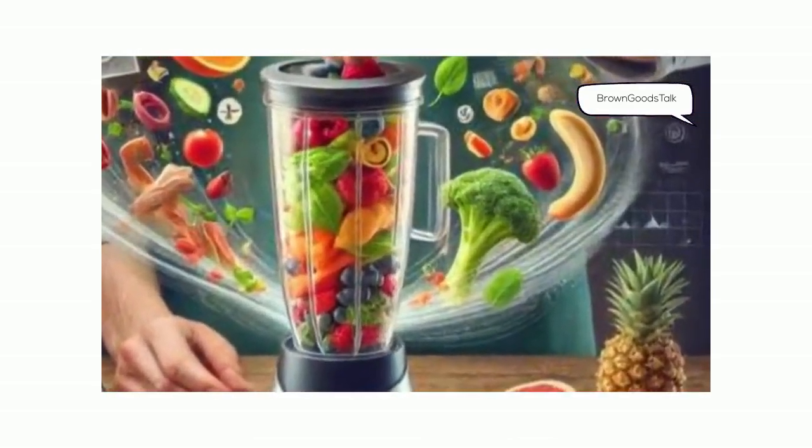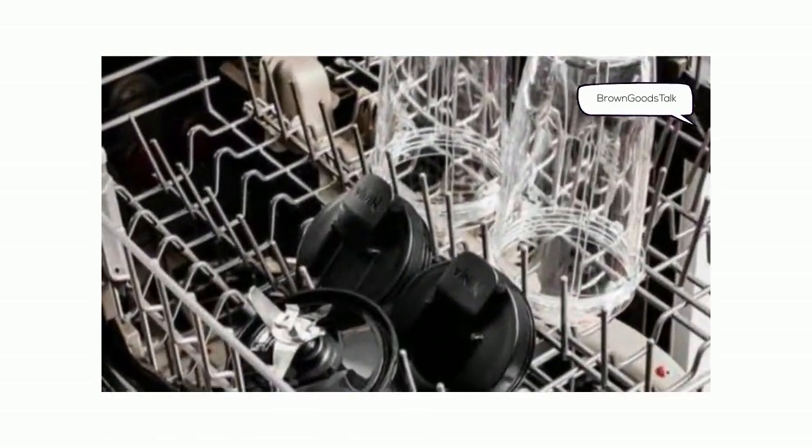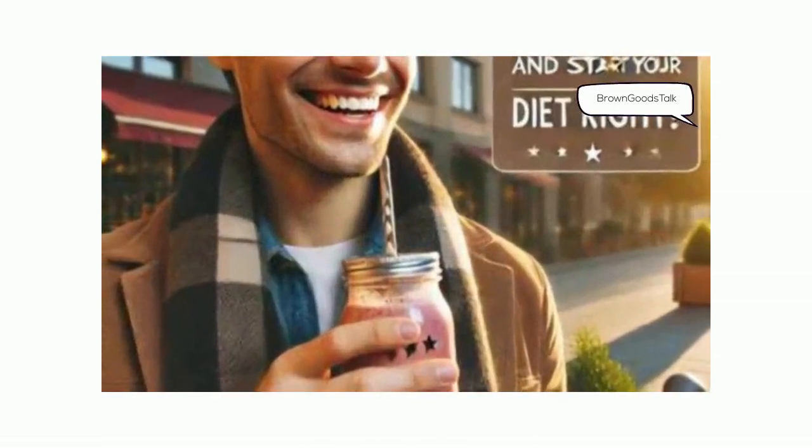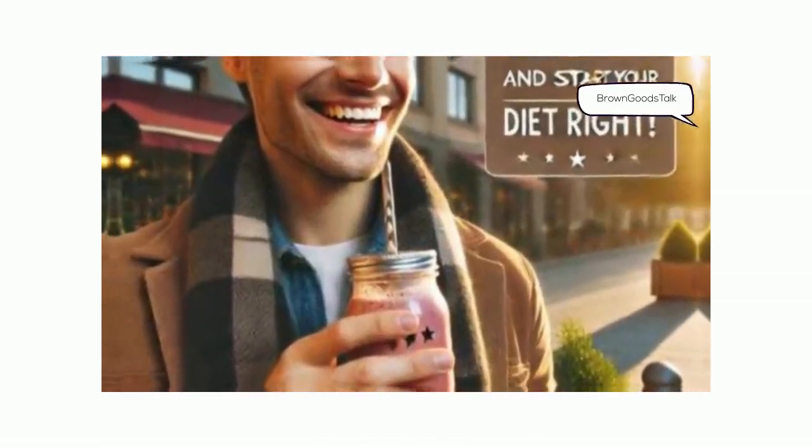I pop on the lid and I'm out the door. Plus, cleanup is a breeze since all parts are dishwasher safe. Trust me, it's made my mornings so much easier. Check out the details in the bio and start your day right.